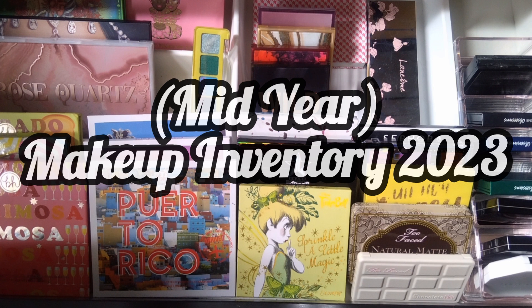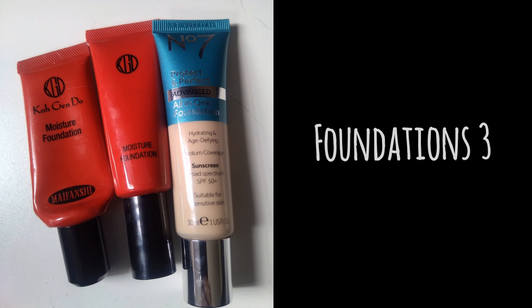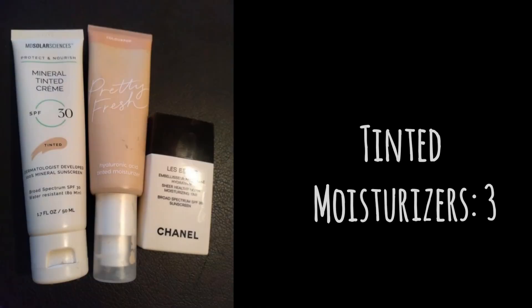For face primers, I had five last year and this year I have three — that's because I decluttered a couple. For foundations, I had four last year and this year I have three. I think that's because I either decluttered or used one up.